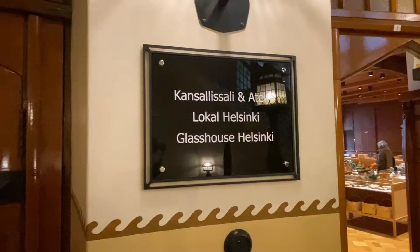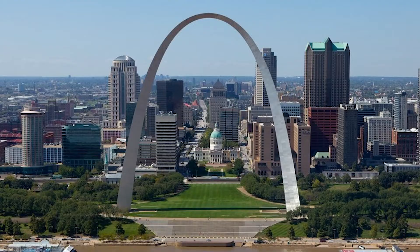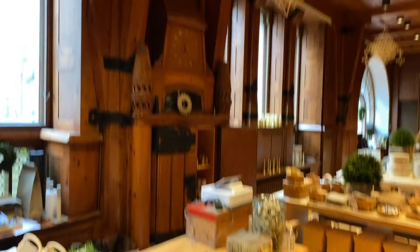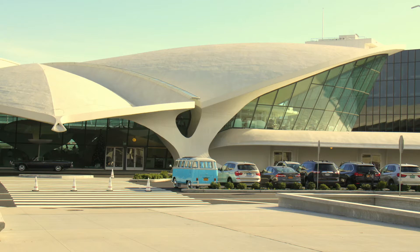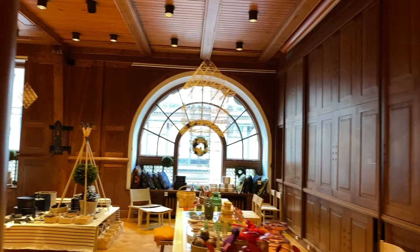And his son Eero Saarinen is very famous in America — he's the architect behind the Gateway Arch in Saint Louis, Missouri, and also one of my favorite buildings, the TWA Flight Center at JFK Airport, which is such a beautiful, futuristic building.